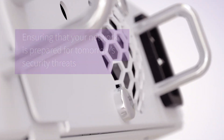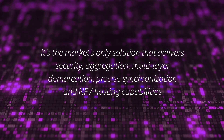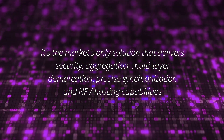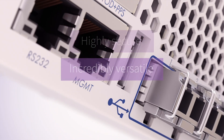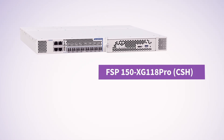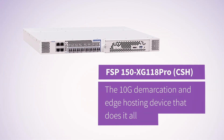Our new FSP150 device goes beyond just encryption. It's the market's only solution that delivers security, aggregation, multi-layer demarcation, precise synchronization, and NFV hosting capabilities — all in just one box. Highly secure, incredibly versatile, and future-proof, our FSP150 XG118 Pro CSH is the 10G demarcation and edge hosting device that does it all.